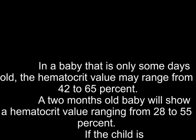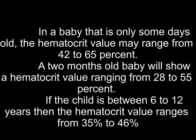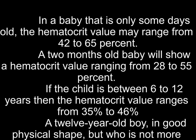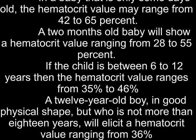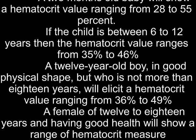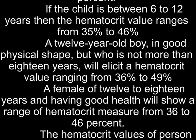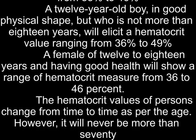If the child is between 6 to 12 years, then the hematocrit value ranges from 35% to 46%. A boy aged 12 to 18 years in good physical shape will show a hematocrit value ranging from 36% to 49%. A female of 12 to 18 years in good health will show a range from 36% to 46%. The hematocrit values of persons change from time to time as per age; however, it will never be more than 70%.